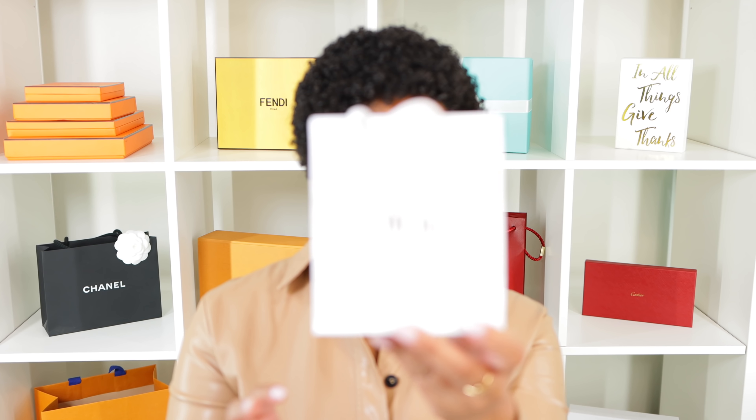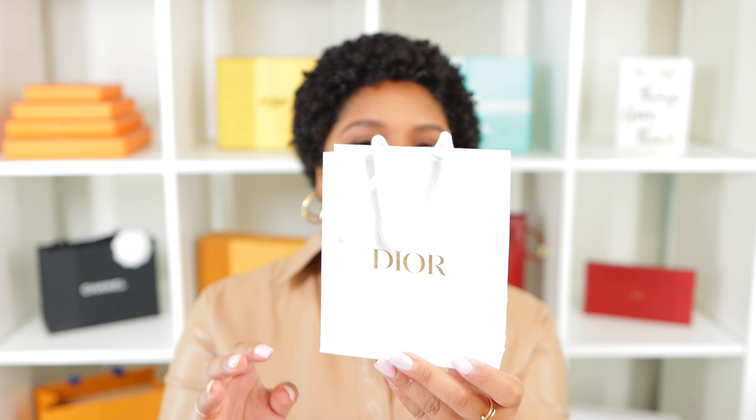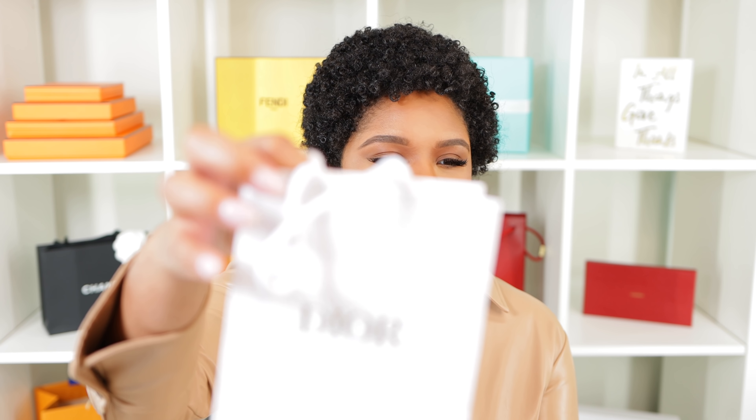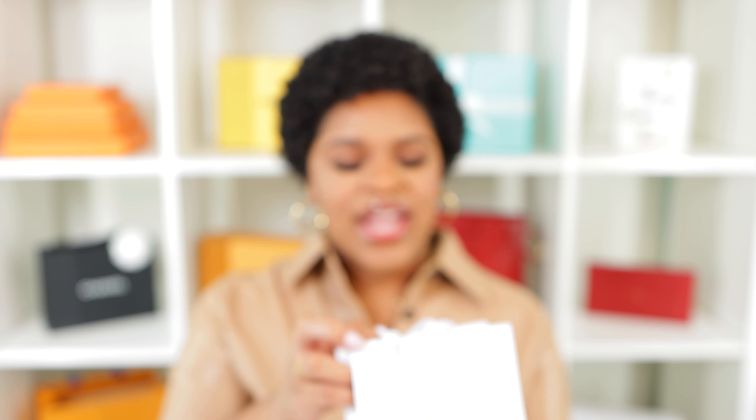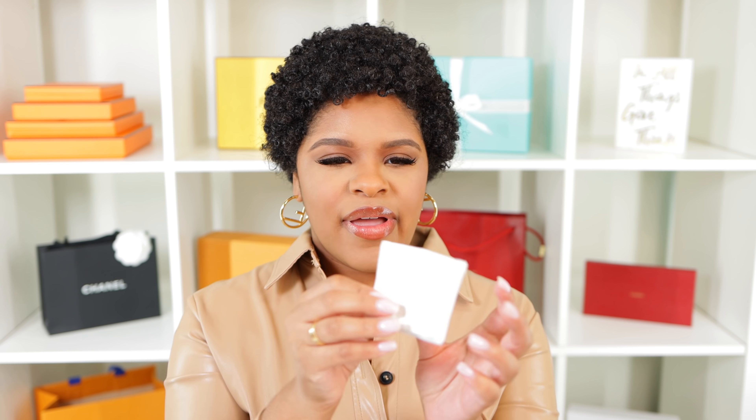We'll start with the smallest one. I talk about this all the time — my lighting washes out the white — but I love Dior's packaging. I love the gold and the pebbled finish of everything, and then they have the little bumblebees. For some reason I love bumblebees, probably because I'm part of the hive. So we have the box and it comes with the little pouch.